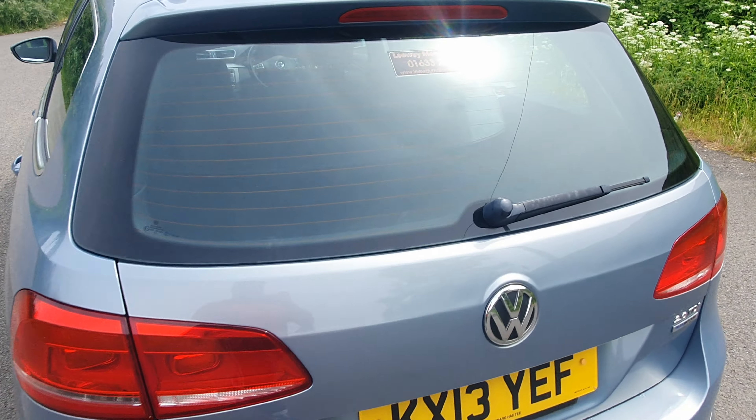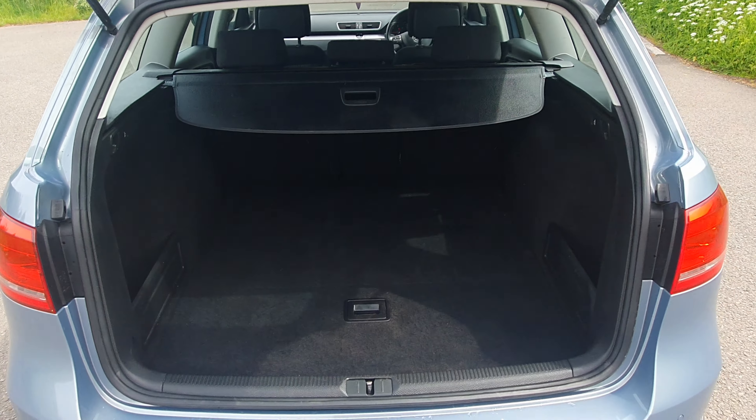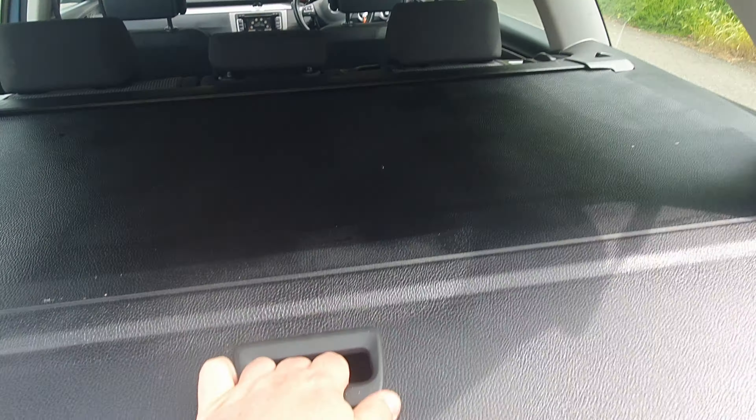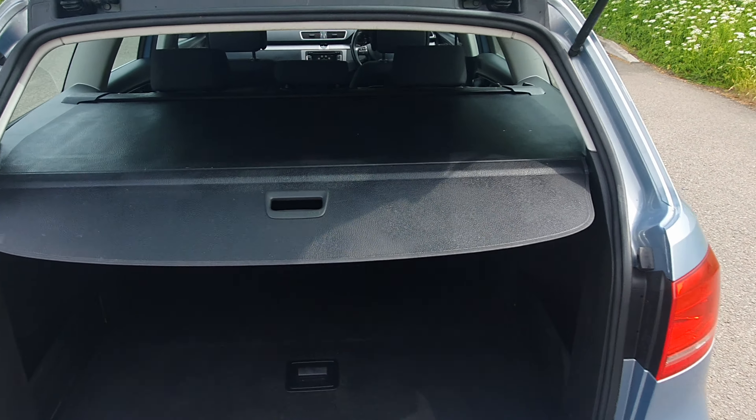We've been in an estate — the boot is absolutely massive. The parcel shelf is nice and easy. There's a pull-over parcel shelf that clicks into place.